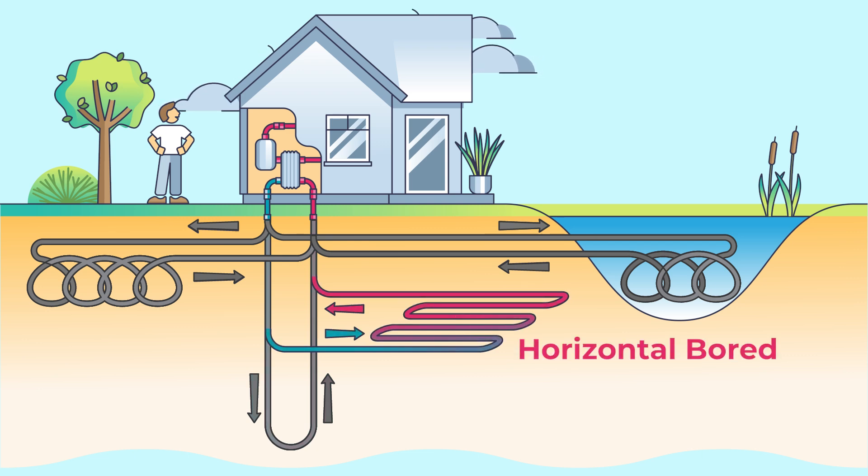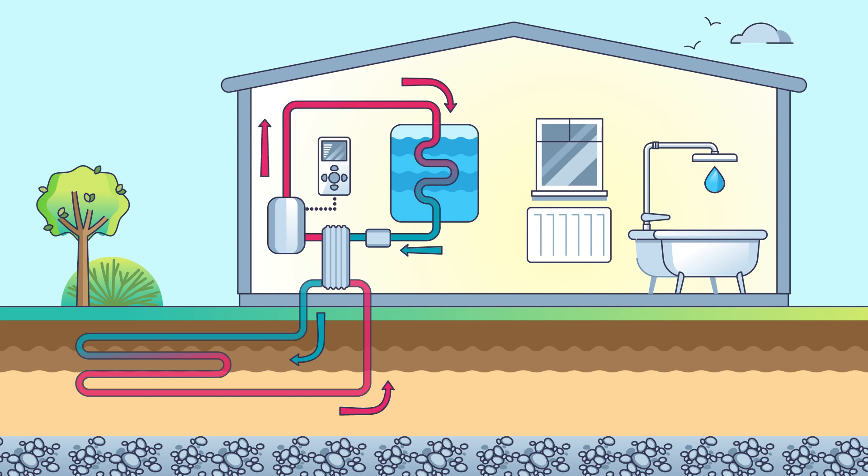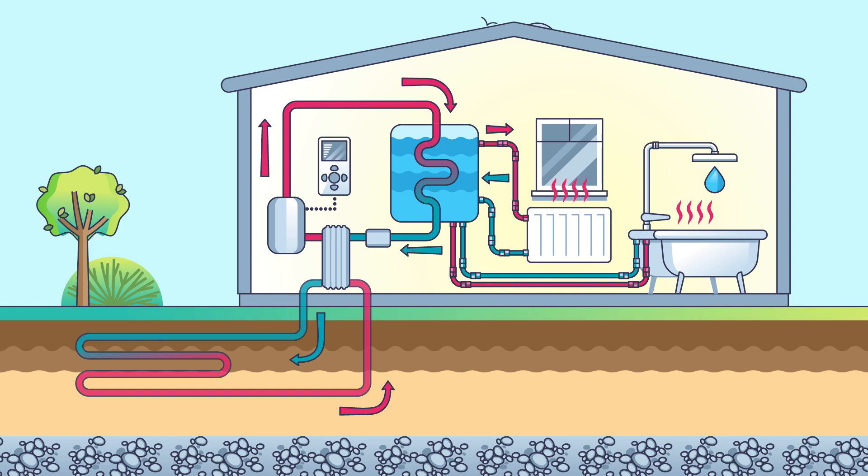Horizontal bored systems are built by drilling a horizontal tunnel for the piping. They have the advantage of being less disruptive to the land surface than a trench loop system, but take up more surface area than a vertical bore.